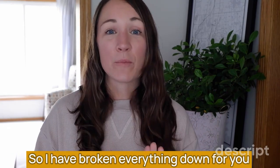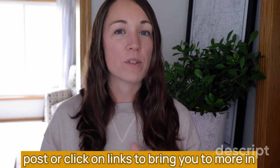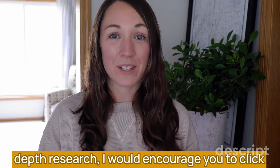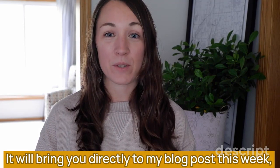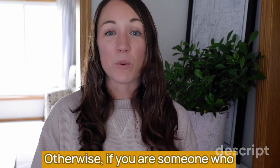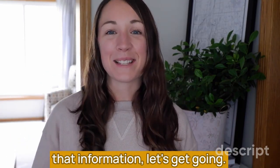I have broken everything down for you into slides that we're going to go through next. If you're someone who really likes to read the post or click on links to more in-depth research, I would encourage you to click the link at the bottom of my video description — it will bring you directly to my blog post this week, which covers everything we're about to talk about. Otherwise, if you like to just watch and relax, let's get going.